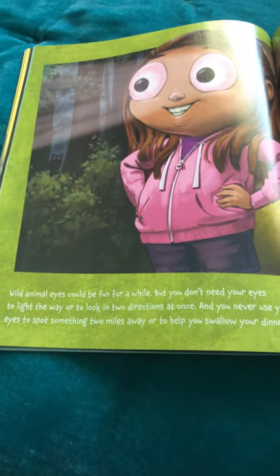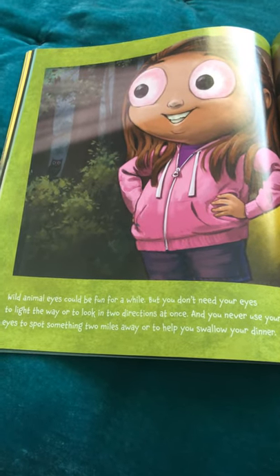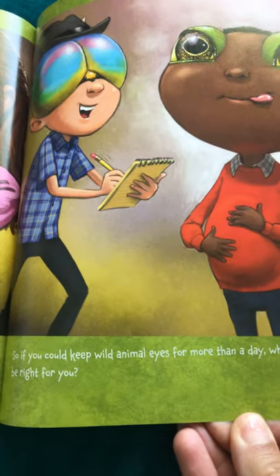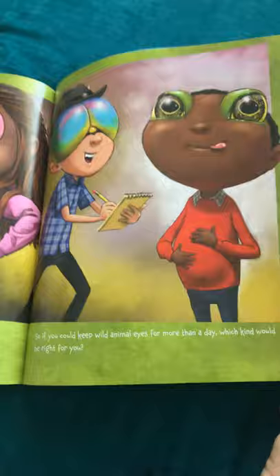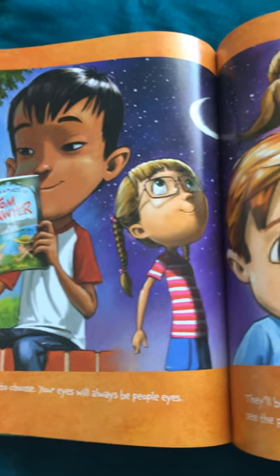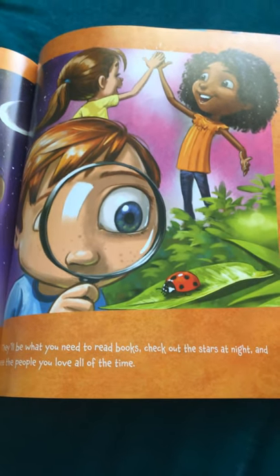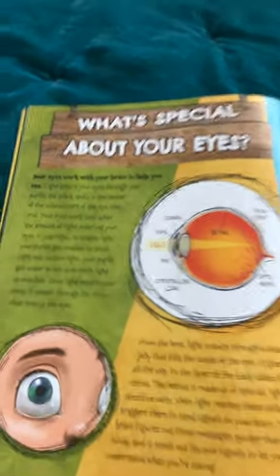Wild animal eyes could be fun for a while, but you don't need your eyes to light the way or to look two directions at once. And you never use your eyes to spot something two miles away or to help you swallow your dinner. So, if you could keep wild animal eyes for more than a day, which kind would be right for you? Luckily, you don't have to choose. Your eyes will always be people eyes. They'll be what you need to read books, check out the stars at night, and see the people you love all of the time.